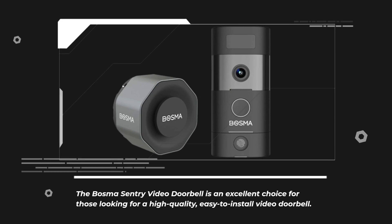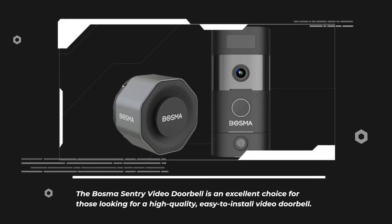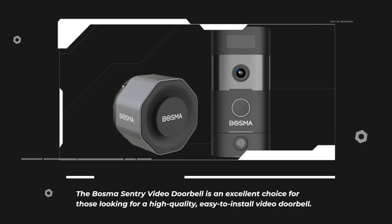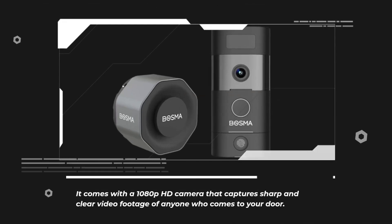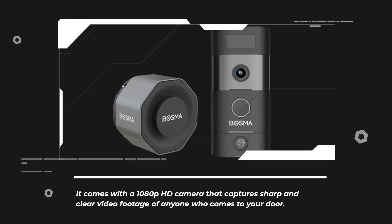The Bosma Sentry Video Doorbell is an excellent choice for those looking for a high quality, easy to install video doorbell. It comes with a 1080p HD camera that captures sharp and clear video footage of anyone who comes to your door.